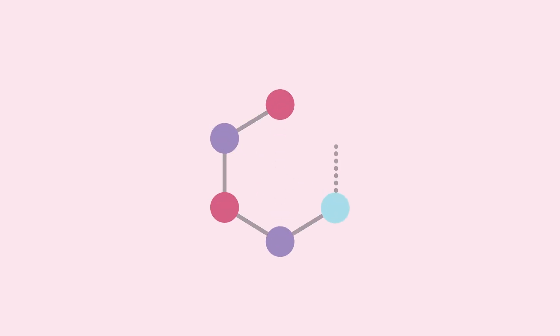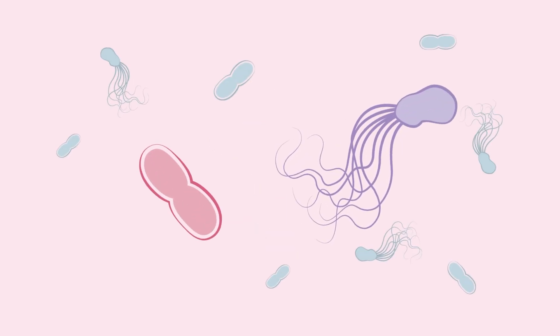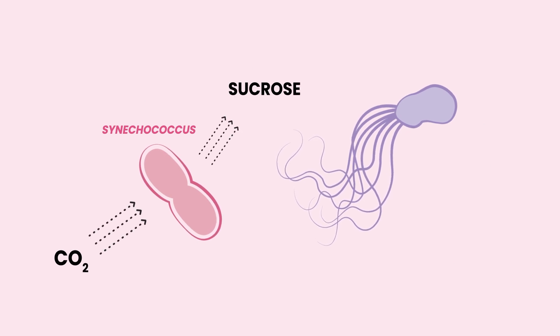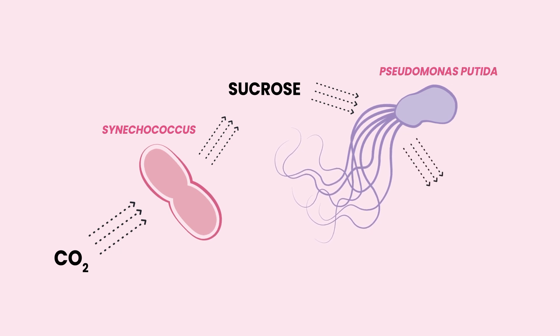Promicon aims to make the PACOS production process more sustainable by using CO2 as a carbon source. This will be achieved by developing a synthetic bacterial consortium with an optimized cyanobacterium, Synechococcus, that converts the greenhouse gas CO2 into sucrose using light. This sucrose then serves as the carbon source for Pseudomonas putida to produce PACOS.